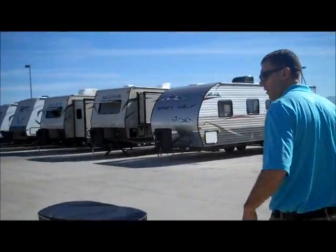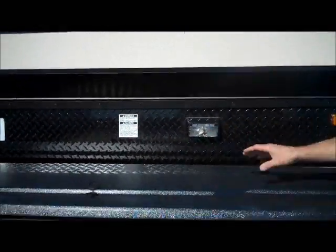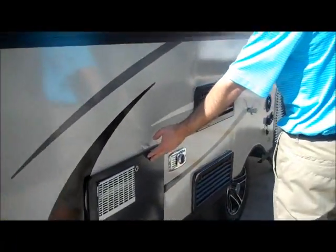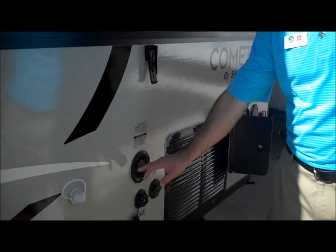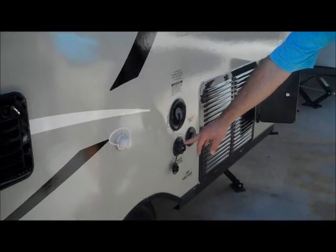As you come around this side, it does have a little light here so if you're hooking up at night or want to get in, you can see there. Six-gallon hot water heater. It does have the furnace, fridge, and the fresh water tank fill is here. Gray water — that's where it's going to drain out.